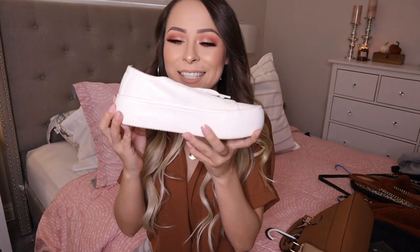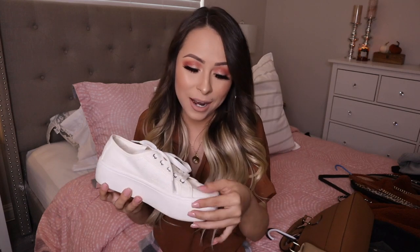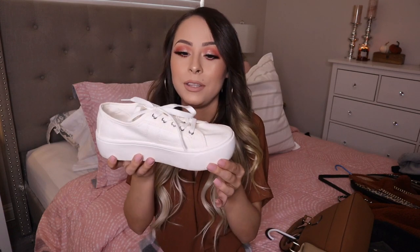It's these white running shoes with a big platform. I never thought I would like big shoes like this — it was just not my thing — but I saw them, I bought them, and I'm obsessed with them. They're so cute. That's the last thing I have from Target.